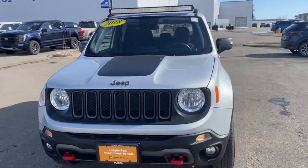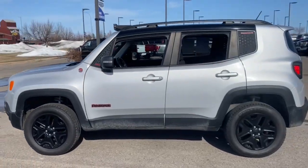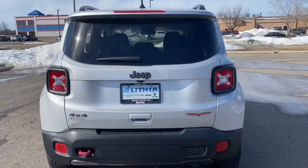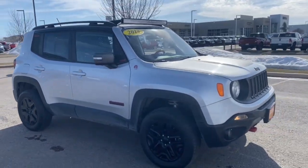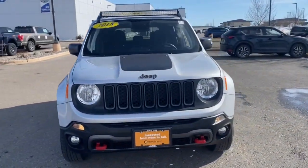Take a moment to check out the 2018 Jeep Renegade. This vehicle is an outstanding buy with fewer than 45,000 miles on the odometer. The Renegade packs rugged versatility, edgy looks, smart safety and entertainment technology, and the heart and soul of an icon into a compact, can-do SUV.